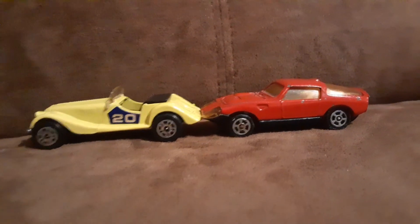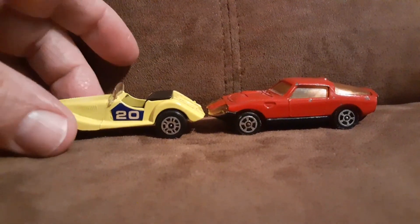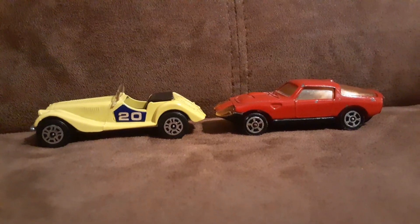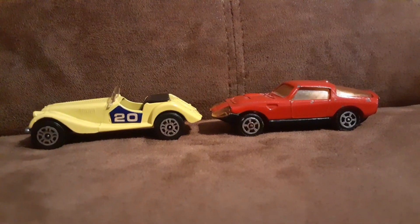Some pretty cool stuff from those British car designers. Thanks for watching, folks.